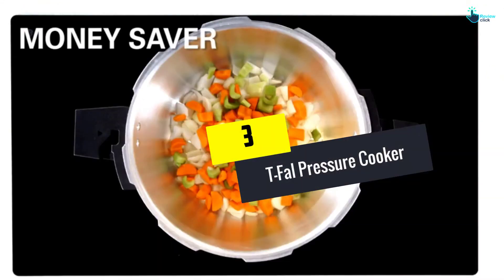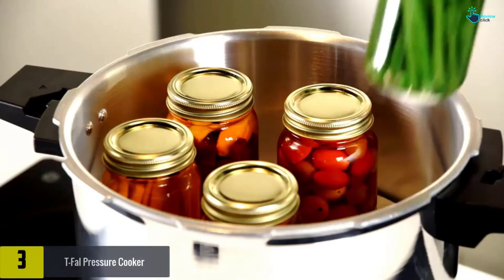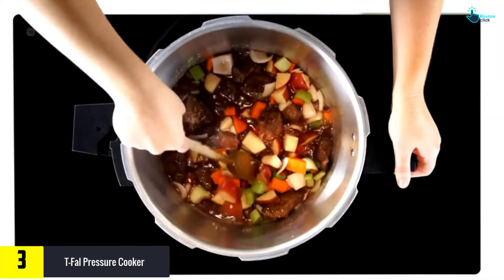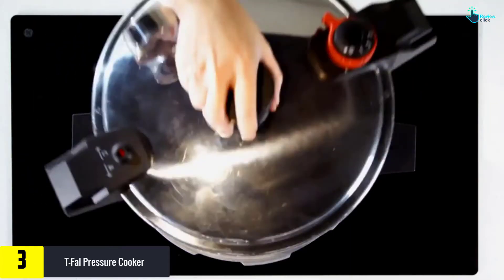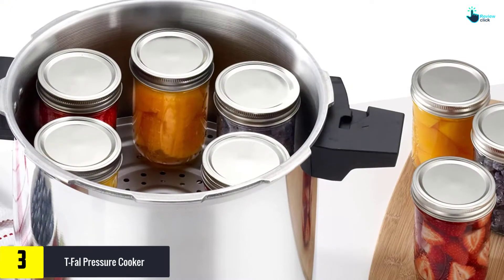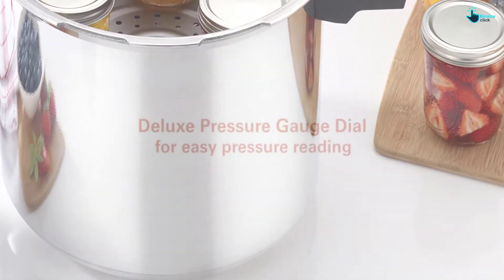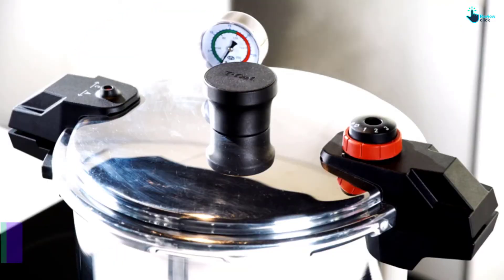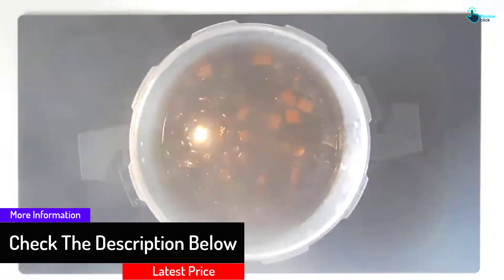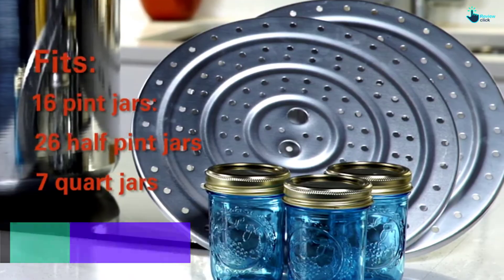At number 3, we have the T-Fal Pressure Cooker. With three choices for cooking pressure, you will immediately find the option that suits your situation the most. They even offer a limited warranty that includes a decade for the canner — if that does not make you feel confident about the canner, then I don't know what will. It is possible to cook many food items since there are a couple of cooking racks in it. Best of all, it is easy to clean and easy to use. However, one customer noticed the screws were loose after a few months of using it.